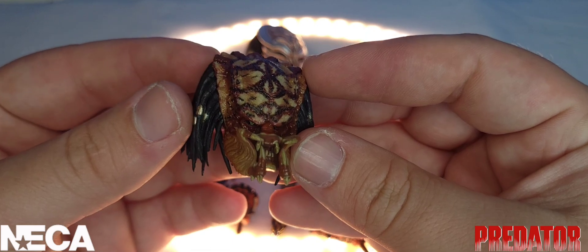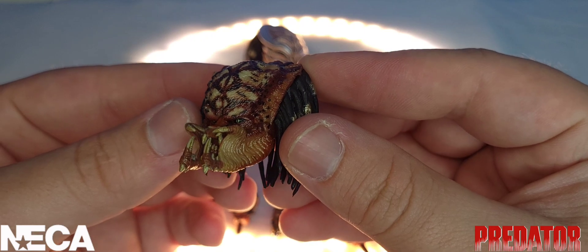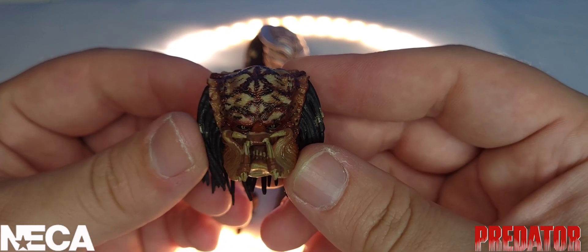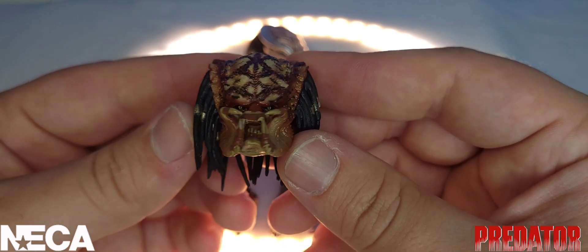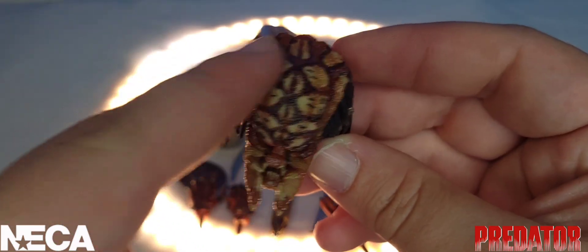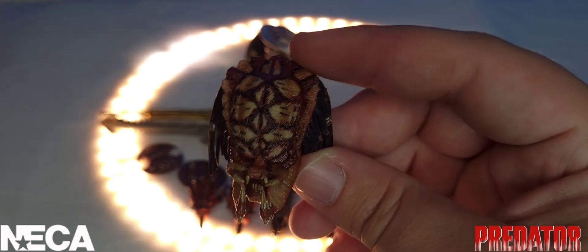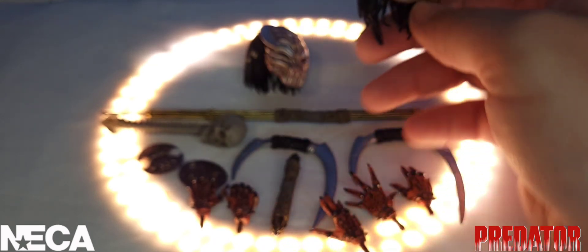Next up is his unmasked head, which also looks freaking awesome. I love the detail they put into the predator faces — that wet and slimy look we know from the movies. This guy is freaking ugly in the best way. I really love this head sculpt, and the snake-like design throughout his body is actually where he gets his name from — the Snake Predator.